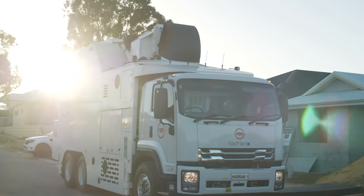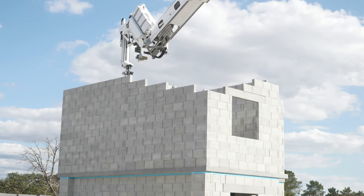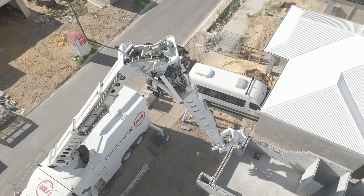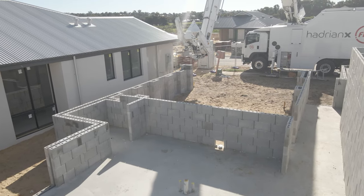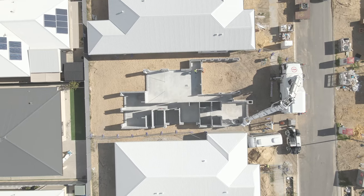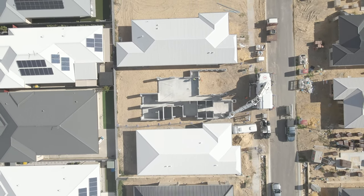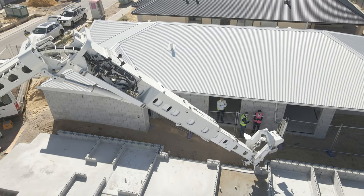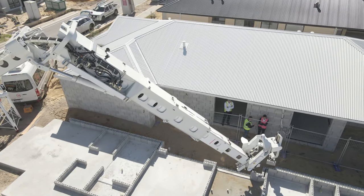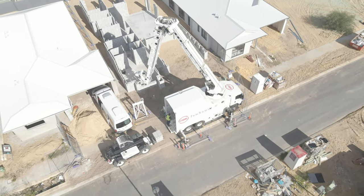HO1 engaged in a two-stage retreat-style build, a common practice with previously challenging or larger projects, beginning with the back portion of the structure first, followed by the front. The completion of HO1's first house structure is another great milestone for the FBR team, who have been working tirelessly to upgrade Hadrian X's block-laying capability, and is an exciting next step in FBR's commitment to advance robotic construction and improve efficiency, sustainability and safety within the construction sector.